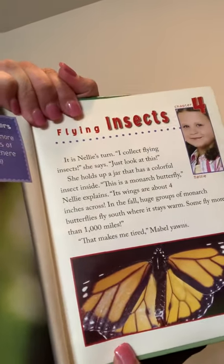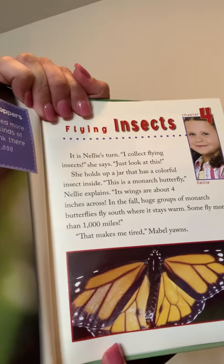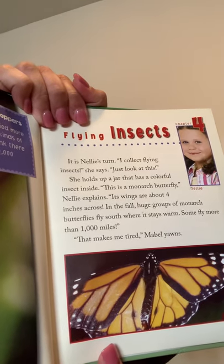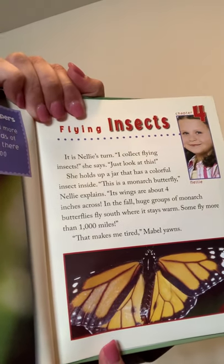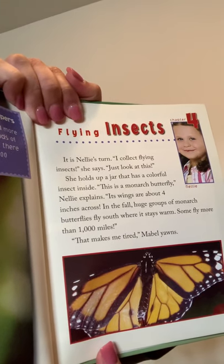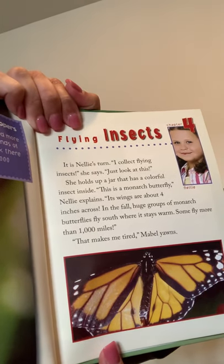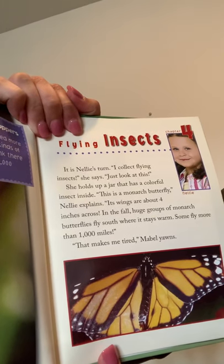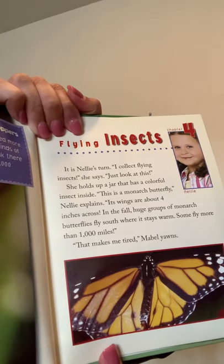Chapter 4: Flying Insects. It is Nellie's turn. I collect flying insects, she says. Just look at this. She holds up a jar with a colorful insect inside. This is a monarch butterfly. Its wings are about four inches across. In the fall, huge groups of monarch butterflies fly south where it stays warm. Some fly more than 1,000 miles. That makes me tired, Mabel yawns.